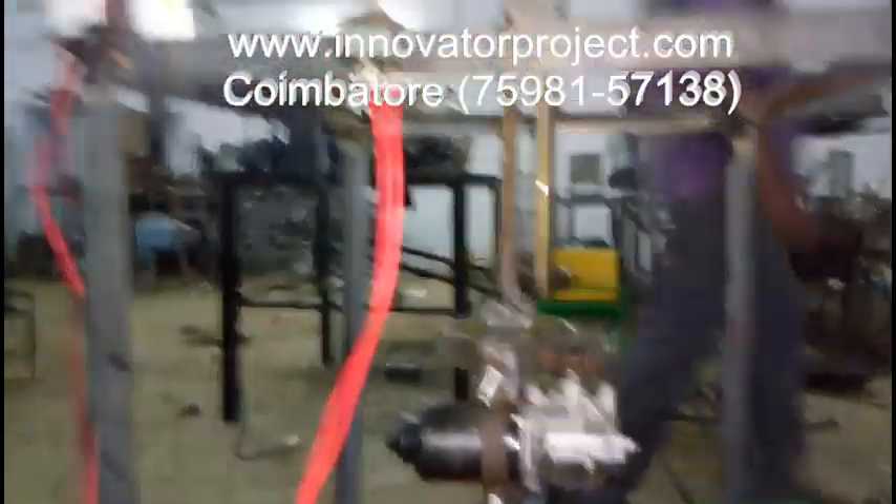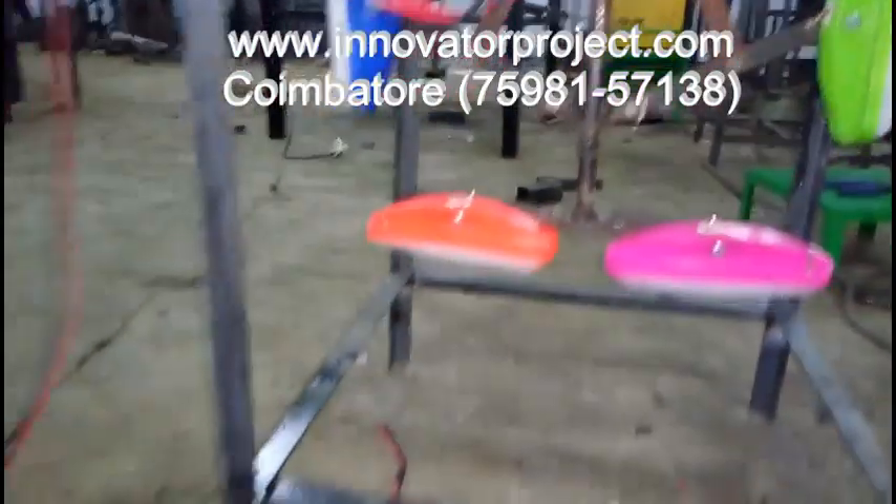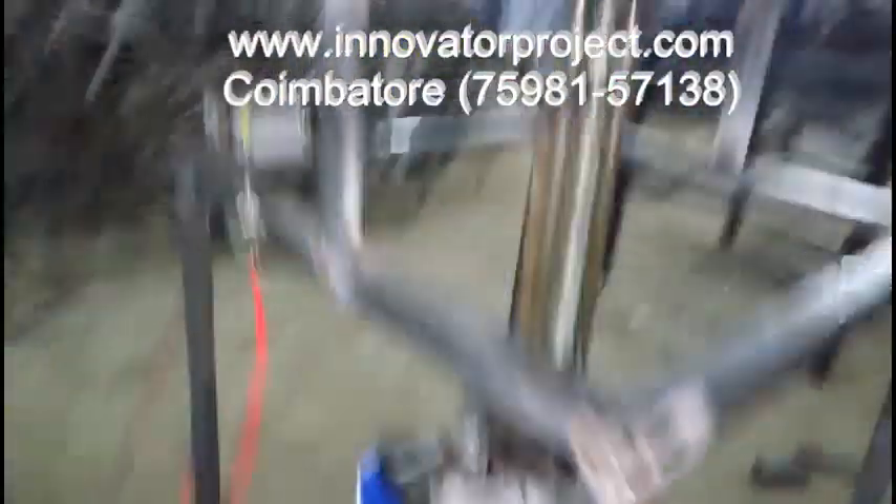Mechatronics, Automobile, Robotics, Production, Electrical and Electronics, Electronics and Communication, Instrumentation, and Aeronautical and Marine Engineering platforms.